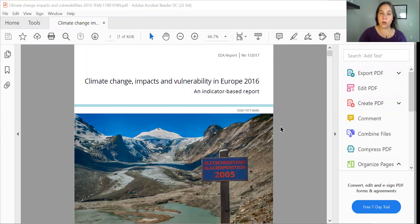We're going to take a second to look at this together. All right, so we're looking at Climate Change, Impacts, and Vulnerability in Europe, a 2016 report.